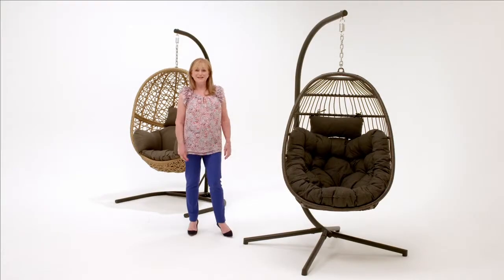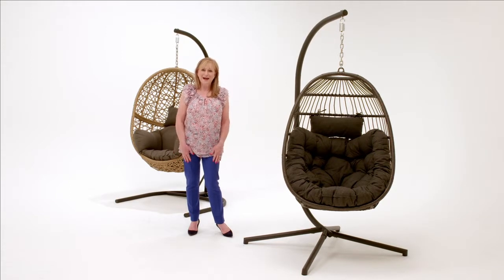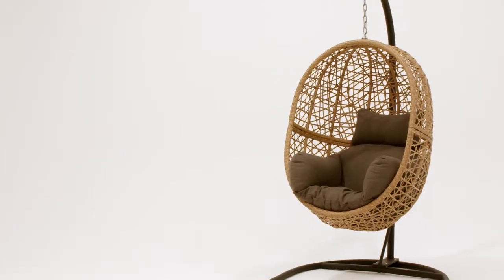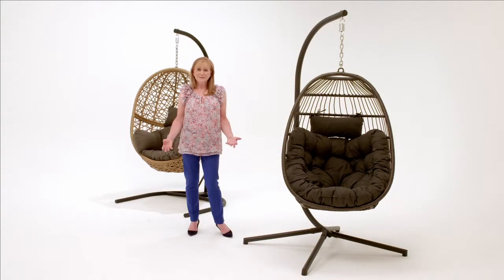How many of us have sat in a hammock tied up between two trees, either at home or on holiday? But also how many of us have fallen on the floor getting in or getting out? I know I have. So over the years, the egg chair was developed. It's fabulous, it's comfortable, but it's cumbersome and it's big. Where do you store it? We have the solution.